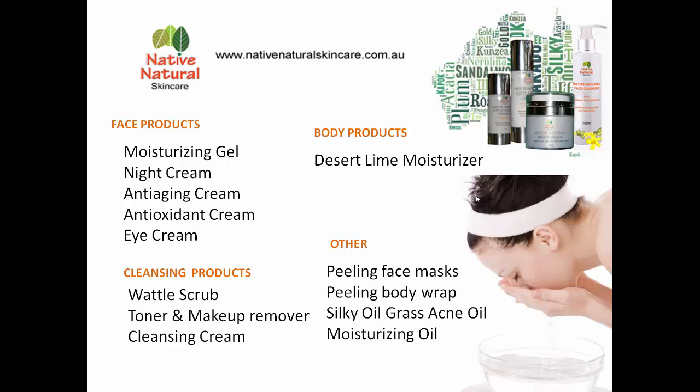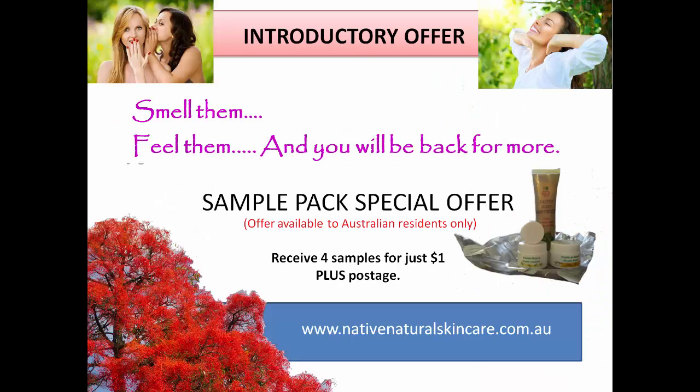Please do come and have a look at Native Natural Skincare. Now it doesn't matter how much I tell you how beautiful these products are — you really don't get the idea until you can touch them yourself and feel them, and the internet's not particularly good for that touchy-feely effect. So what we have for you today is a very special offer that is going to allow you to sample four of our amazing products for just $1 plus the price of postage, available only to Australian residents at present. You can access this special offer by going to www.nativenaturalskincare.com.au. We will be absolutely thrilled to send you out the samples because we know that you're going to love them and that you will definitely come back for more.